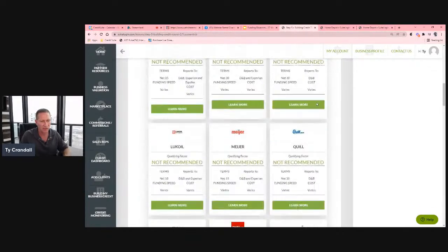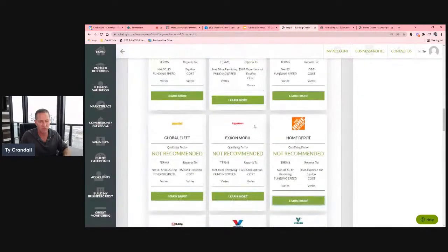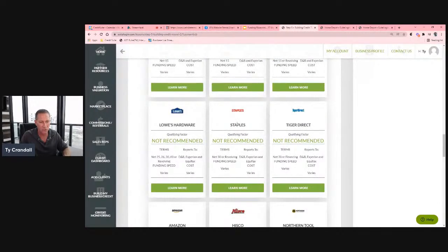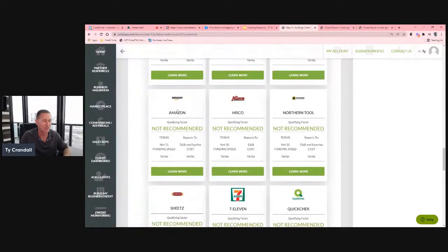There are a lot of really valuable tier three sources — GetGo, Maverick, Meijer Grocery Store, Lukoil, Office Depot, Home Depot, Exxon Mobil, Valero Fleet. A lot of fleet cards start to become available here. Lowe's, Staples — if you need a lot of office supplies, this is a great step. If you need construction materials, Home Depot and Lowe's are here. Amazon is in this step as well, along with Northern Tools and 7-Eleven.